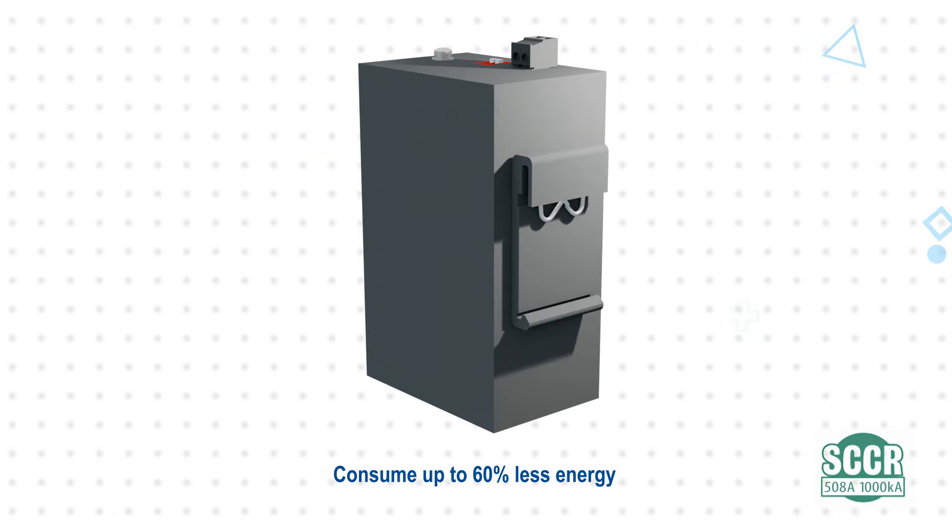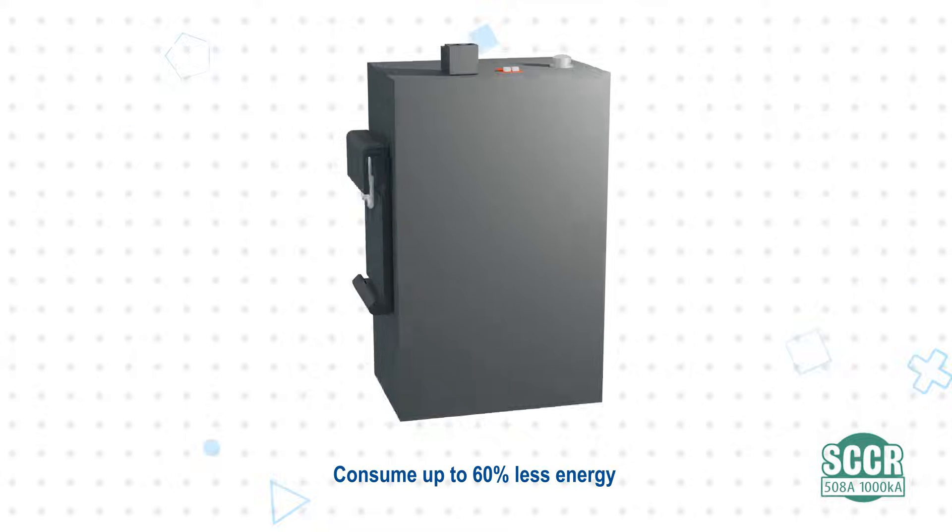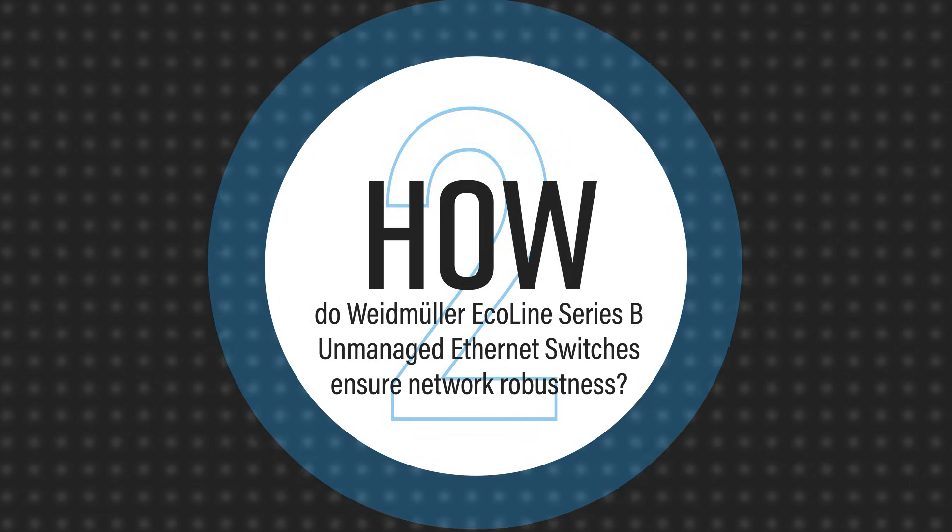They also consume up to 60% less energy than previous generations, reducing operating costs. The Ecoline Series B switches include quality of service and broadcast storm protection functions, each of which can be easily enabled by a DIP switch on the enclosure.